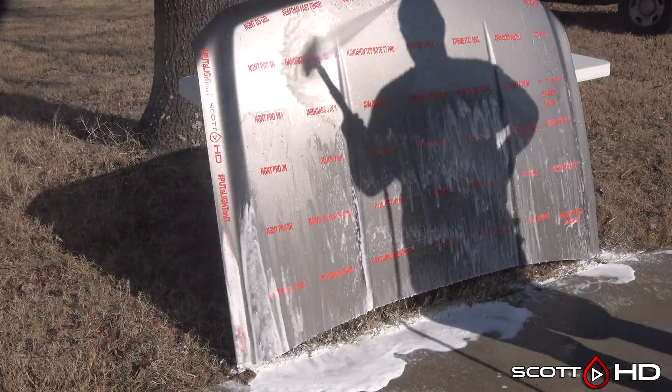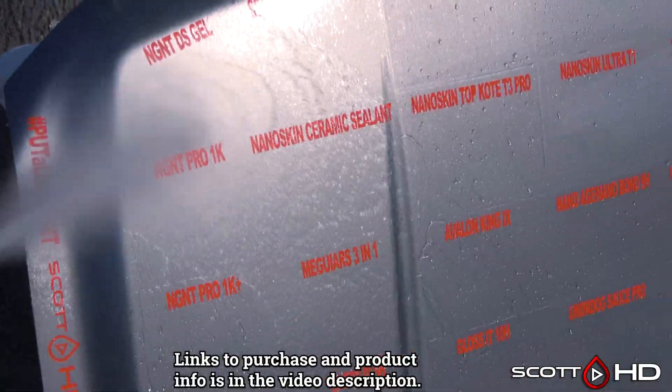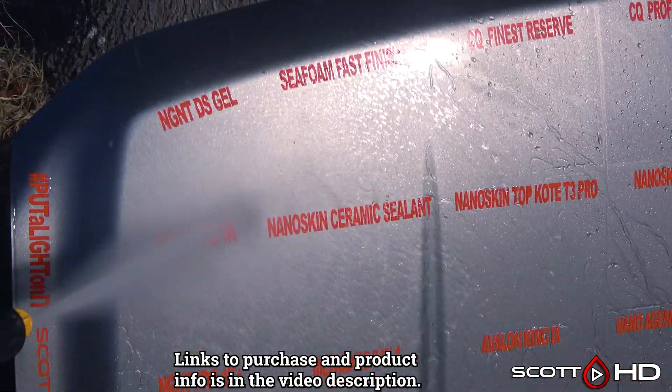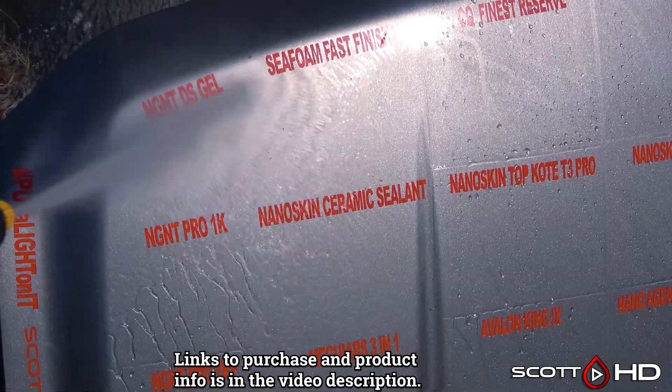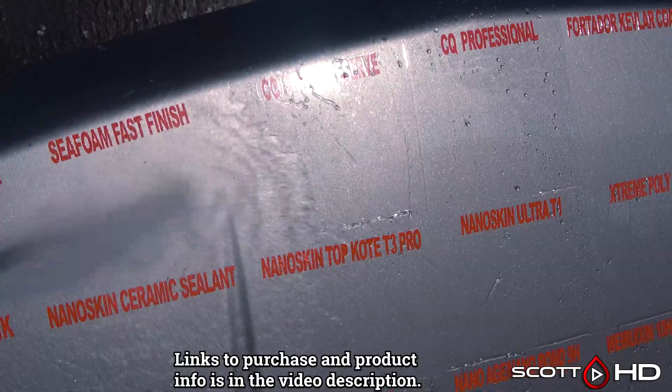Let's see how things are holding up. NGNT DS Gel was weak at the 120 day mark — we are now going to call that failed. Seafoam Fast Finish lasted seven days.